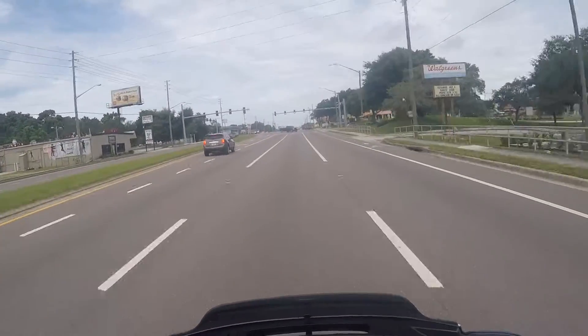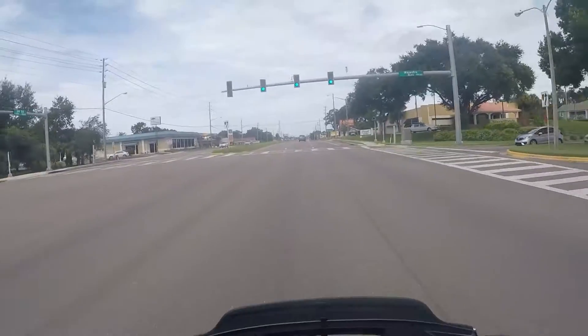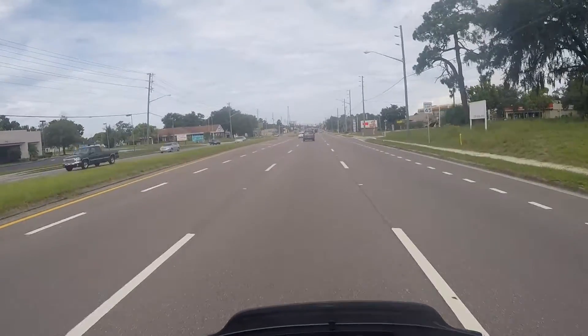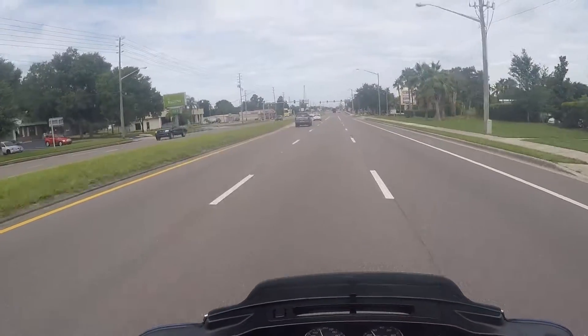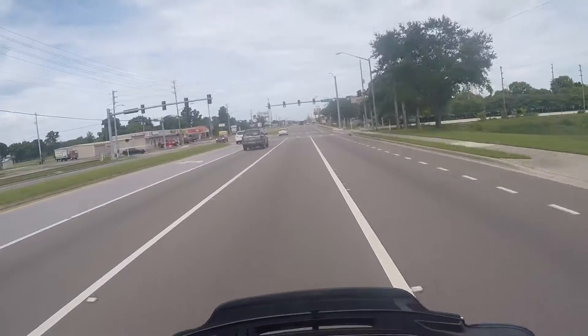I ride in the middle lane. The right lane is for people coming and going, same thing with the left — the middle is the travel lane. So I would normally ride here. I'm going to be taking a right turn up here so I won't be in this position very long.